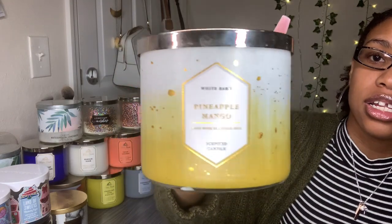Next one is Pineapple Mango — look at the pretty jar. Fragrance notes say fresh pineapple, juicy mango, vine-ripened raspberry, and essential oils. I can smell the mango more than the pineapple, but I can definitely smell pineapple too, and pineapple smells good.